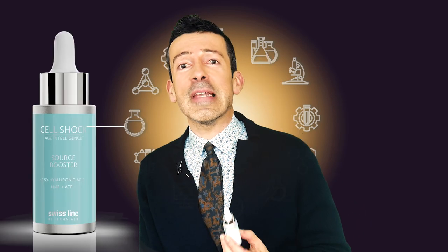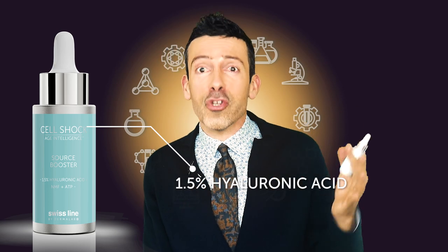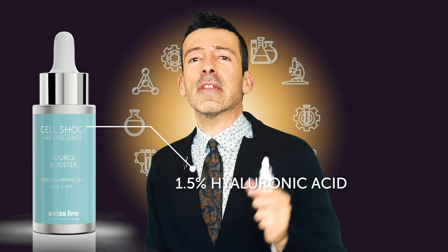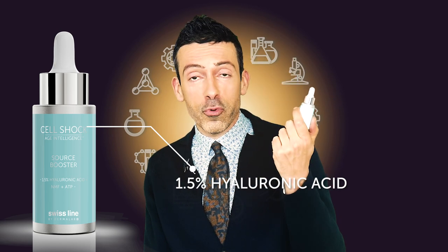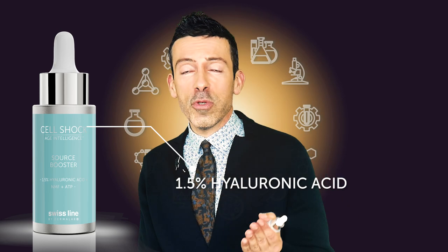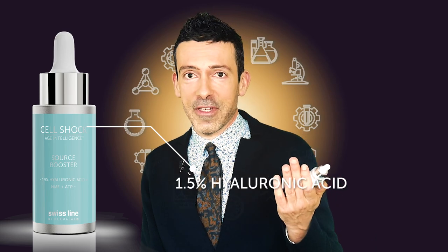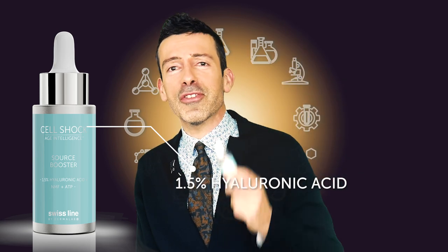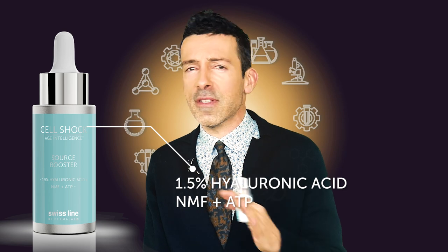As always, I begin with my Swiss line — Cell Shock Asian Intelligence, the Source Booster, which contains 1.5% hyaluronic acid. We're talking about the hydrolyzed version, plus a polymer version also called micro sponges — very good penetration and water retention from inside out. Of course, not to be used alone; that's why it's a booster — to be added to your serum or moisturizer. In the product development philosophy, what is added alongside the hyaluronic acid? NMF and ATP — the western energy — to make this source a real source of benefits without any drawback.